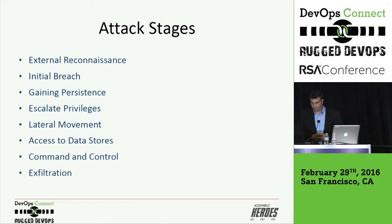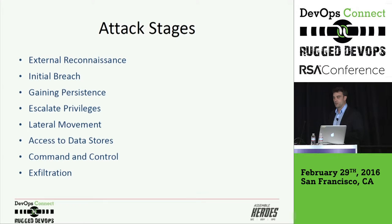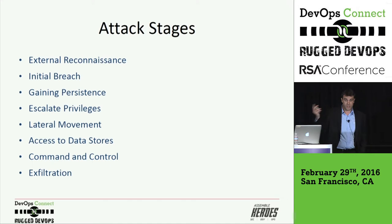You can start unit testing security controls and regression testing a chain of security controls. Attack stages are an important aspect to look at — there are many different models: attack paths, attack trees, kill chains. Typical stages are: attackers look at external reconnaissance, initial breach, gaining persistence in your organization, escalating their privileges, moving around the network, accessing other machines, establishing a command-and-control channel to communicate back to the adversarial source, and then exfiltrating data.